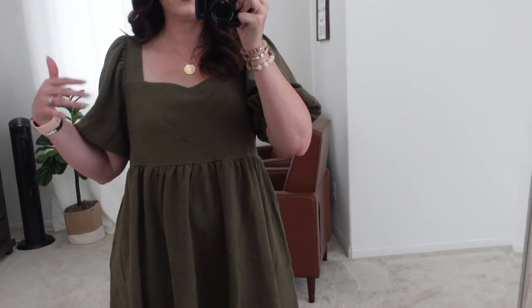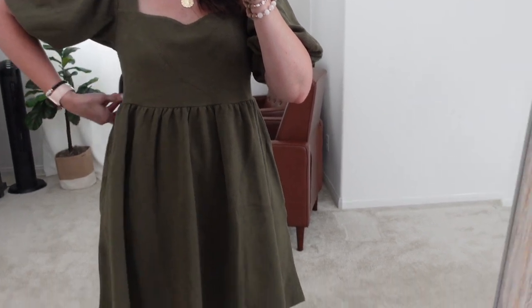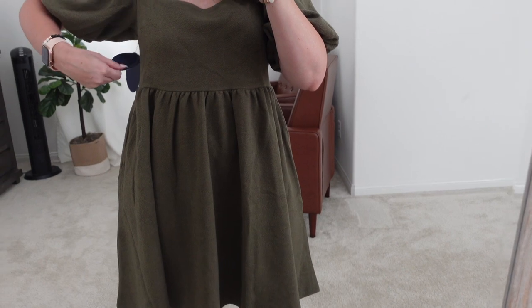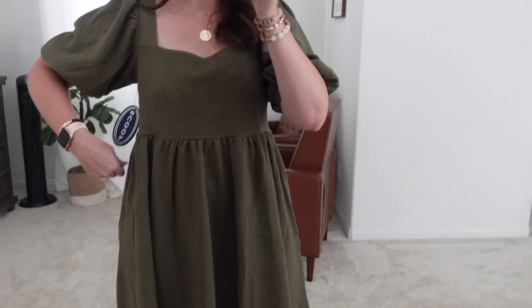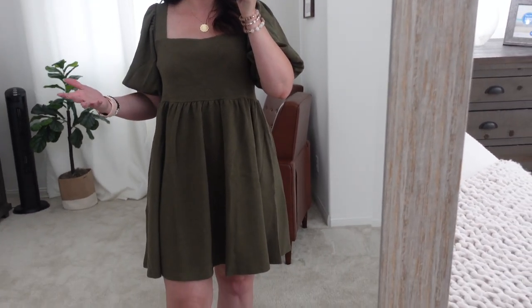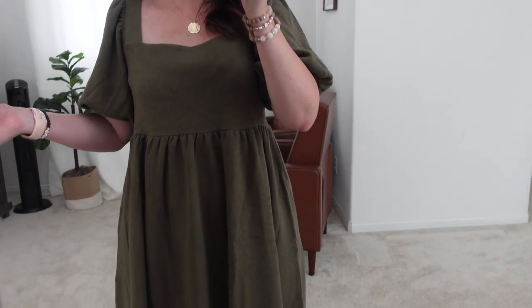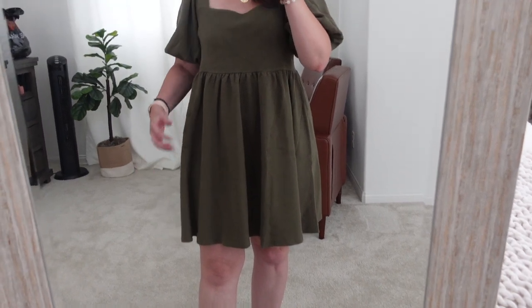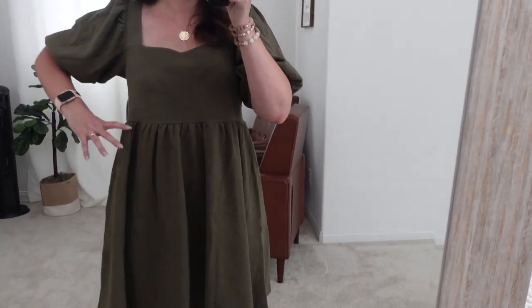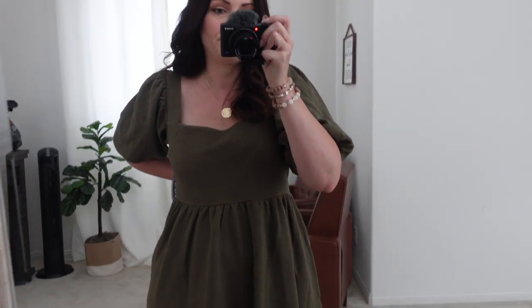This dress is super cute if you like the baby doll look. It's this brand called Scoop — I've noticed a lot of their trendy cute clothes at Walmart are Scoop now, and I'm seeing less of Time and True. I probably won't be keeping this dress only because I got the wrong size, but it is very cute and would be very flattering if it fit correctly.